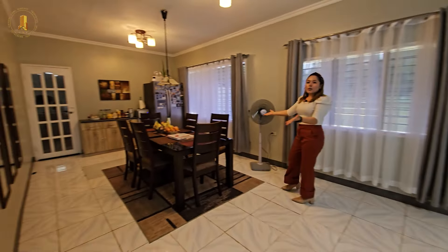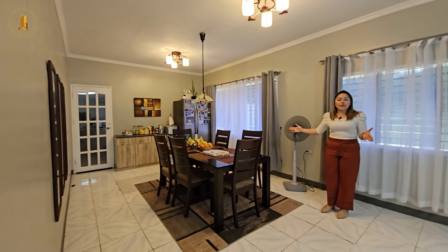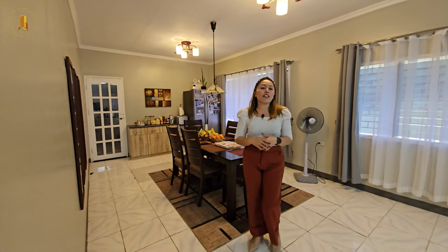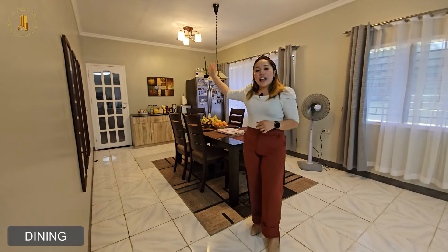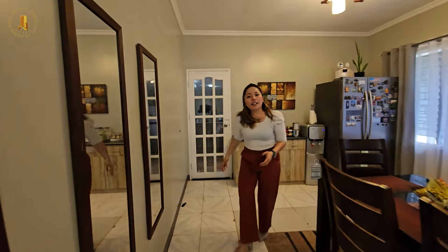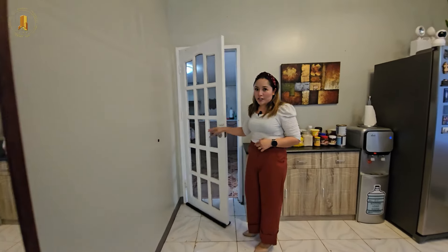This one here is our dining area that can definitely fit a 10-seater dining table. The good thing about this property is that everything is well maintained and kept. This one is the kitchen, the working space, and that also serves as our service area.